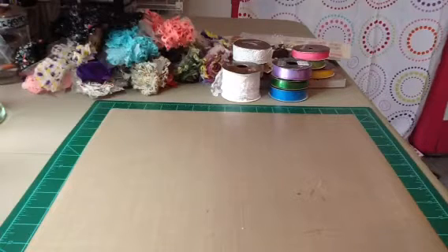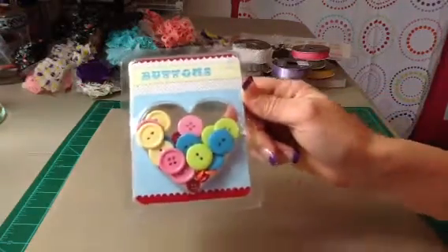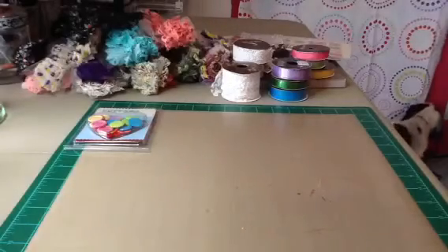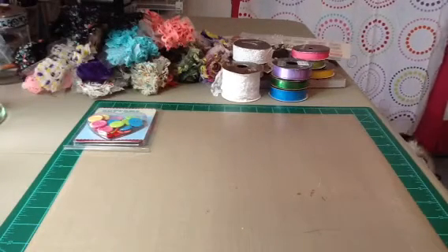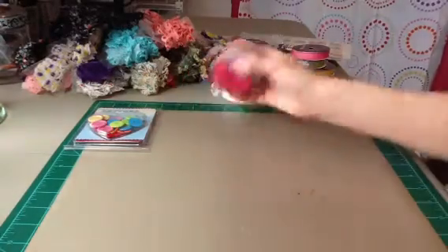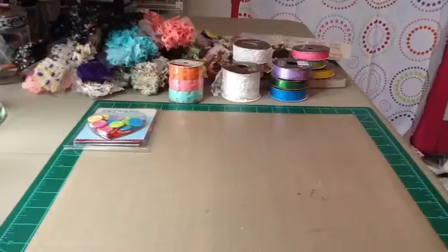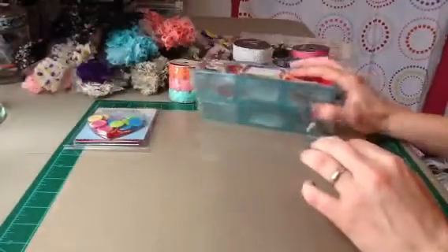And then Target — it was just really not much in their dollar section. They did finally get the buttons in, so I picked up one package of those. And then they had this felt ribbon trim with flowers on it, so I picked that up. And then I just picked up two of these storage containers. And that's what I picked up at Target.